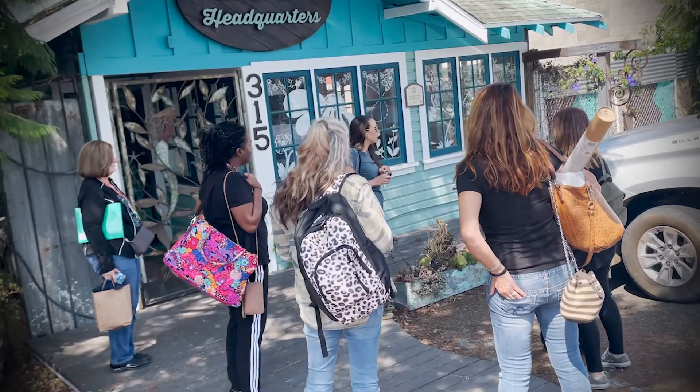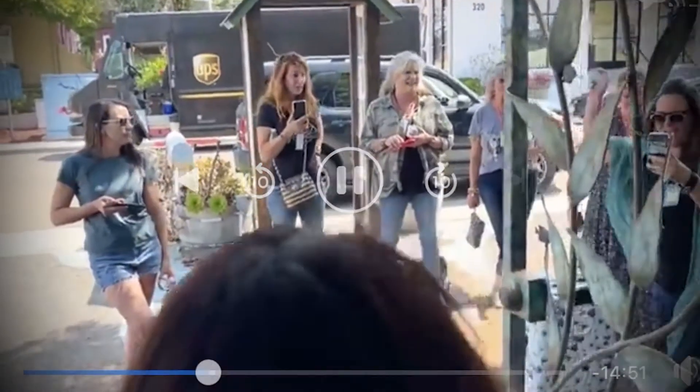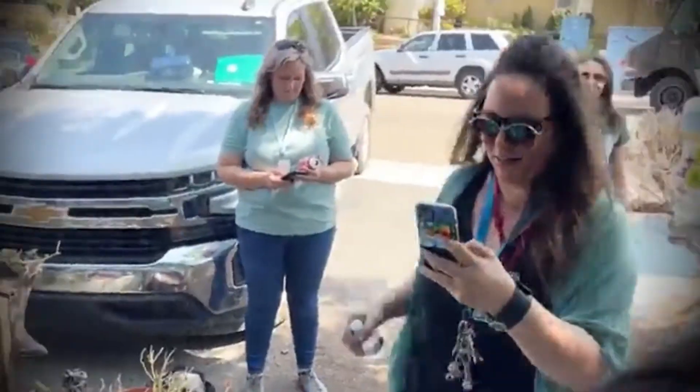So we head out to DIY to pick a piece of furniture. On your mark, get set, go! And she picked the dresser!